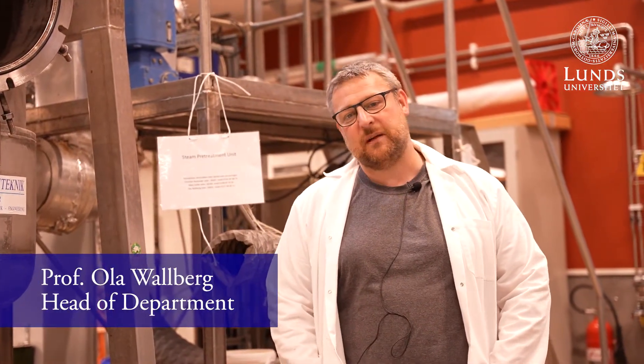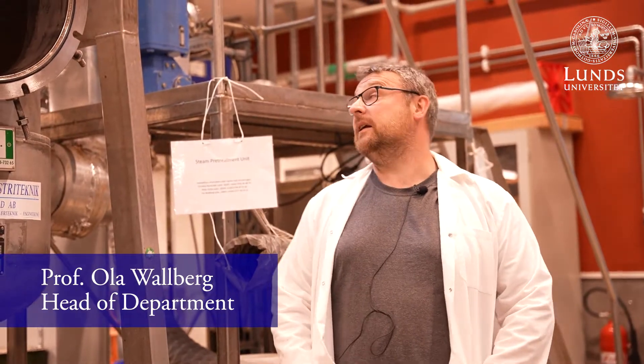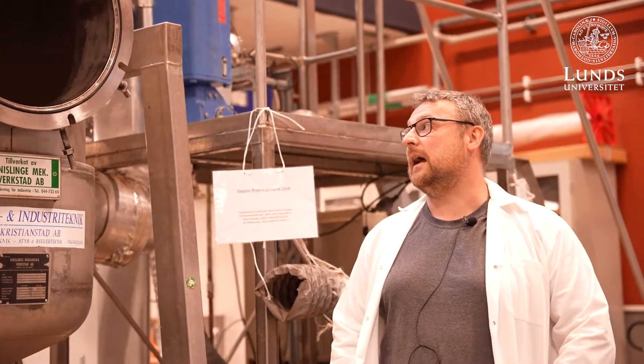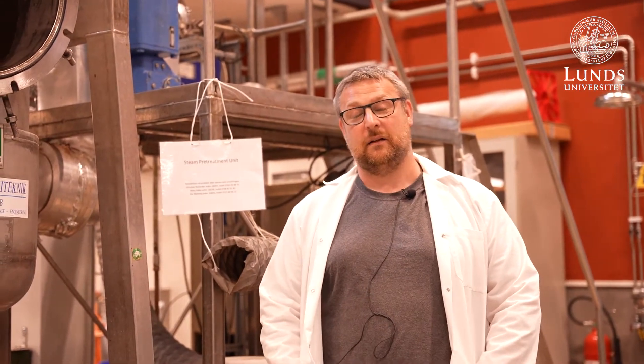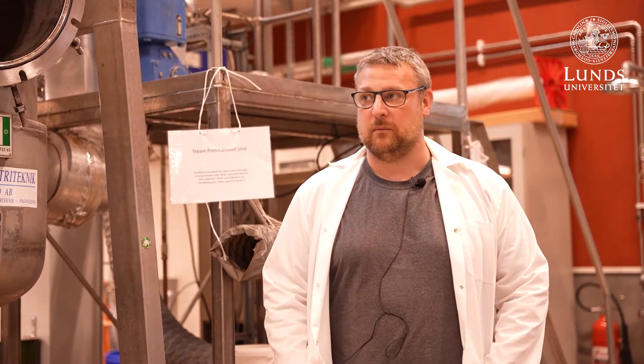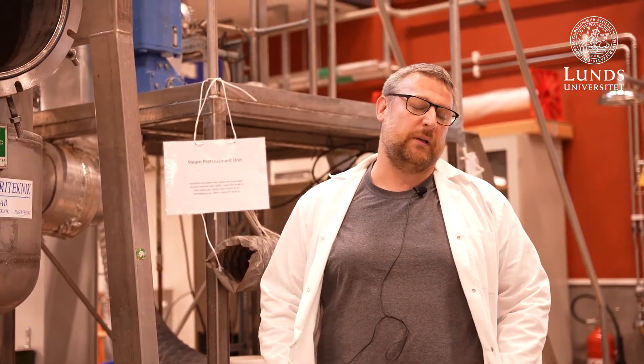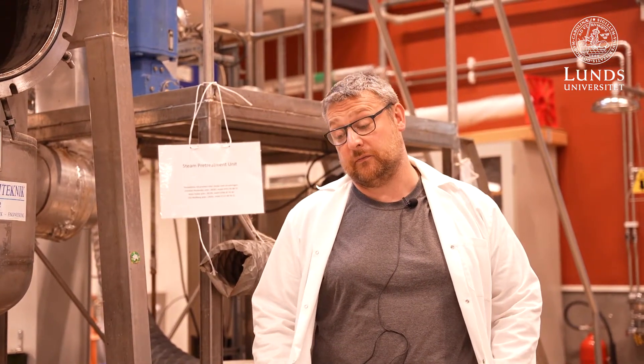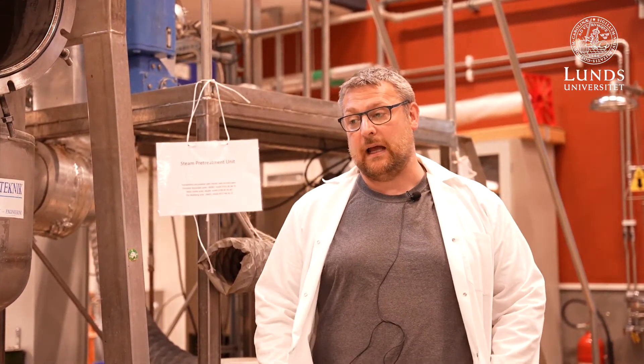Welcome to Lund University and the Department of Chemical Engineering and the process development unit that we have listed as a research infrastructure. Christian will show you a little bit later what we can and are doing in this equipment. What this was originally built for was to steam pre-treat material for the ethanol program as a pre-treatment before enzymatic hydrolysis.